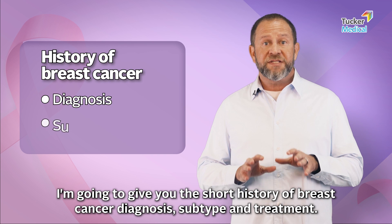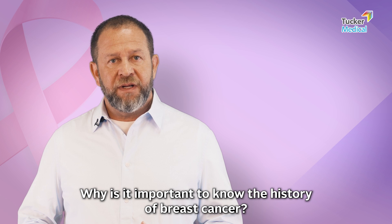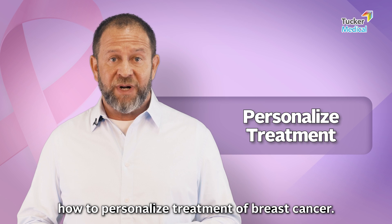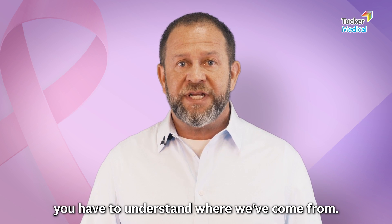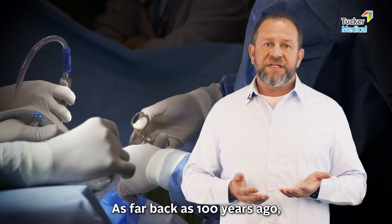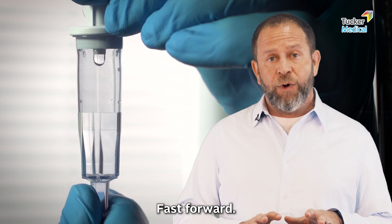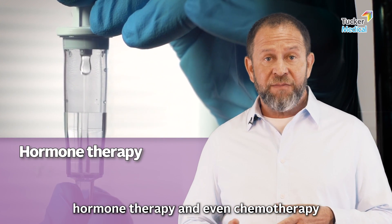Why is it important to know the history of breast cancer? It's important because we're going to talk about how to personalize treatment, and in order to get the best treatment today you have to understand where we've come from. As far back as a hundred years ago, breast cancer was treated with surgery alone. Fast forward — we started to discover medications, hormone therapy, and even chemotherapy that could help prevent breast cancer from coming back after surgery.